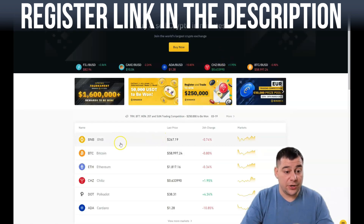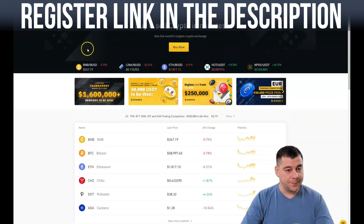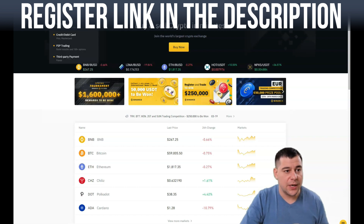This is the main page. Here you have a list of the most interesting crypto assets at the moment: BNB, Bitcoin, Ethereum, Chiliz — along with the last price change over 24 hours, markets, and graphs.